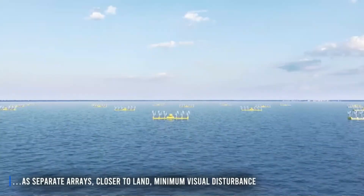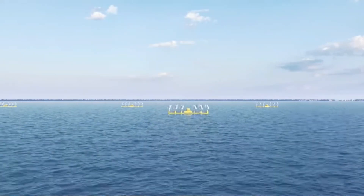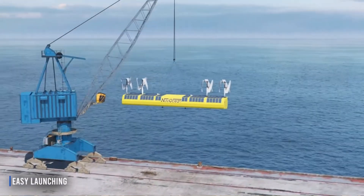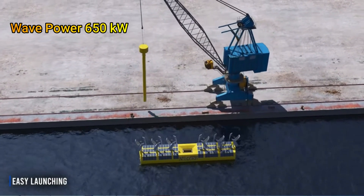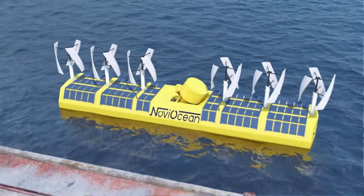And now we have the Novi Ocean Hybrid Energy Generator, which not only makes use of wave power but also takes advantage of wind and solar energy to supply a near constant level of base power in most weather conditions. It has 650 kilowatt wave, 300 kilowatt wind, and 50 kilowatt solar on board.